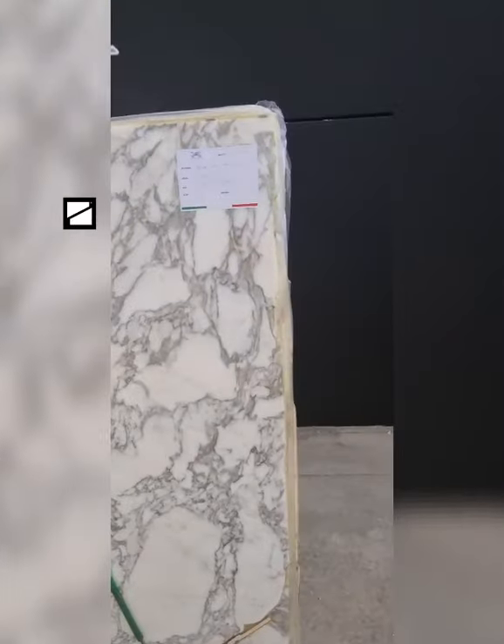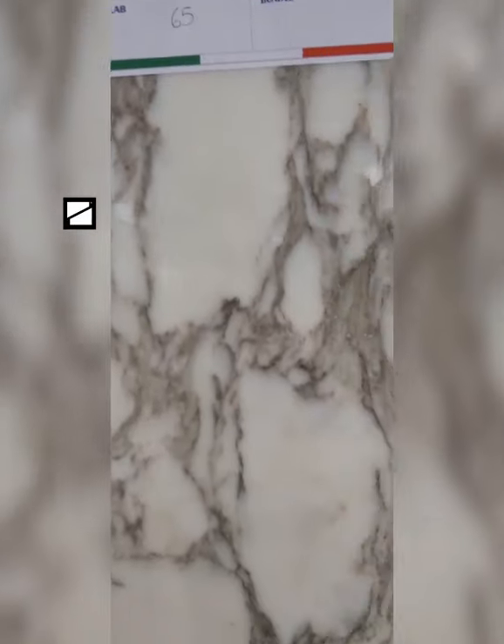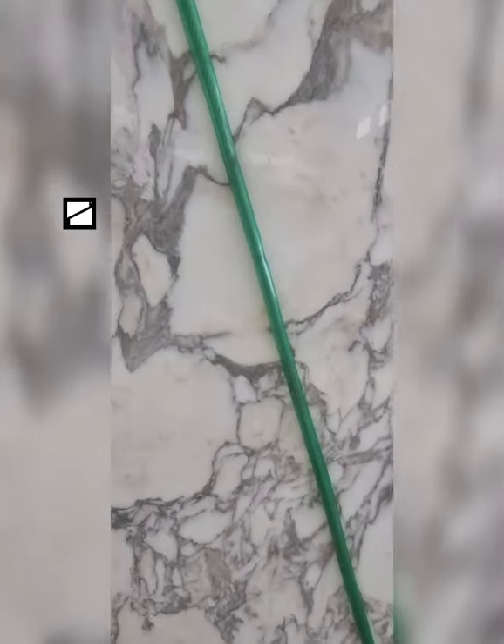Let's look at the uniformity of the background, regular pattern, harmonious color, and big slabs — all of which make this type of Italian marble excellent and unique in the category of arabesque.